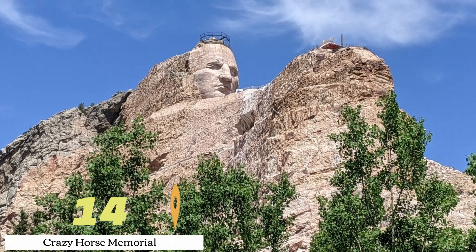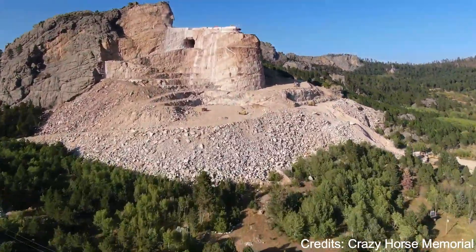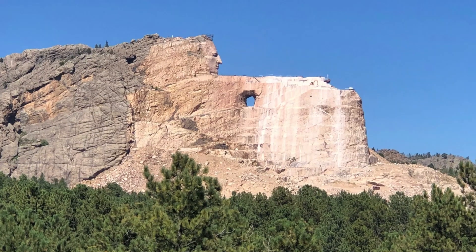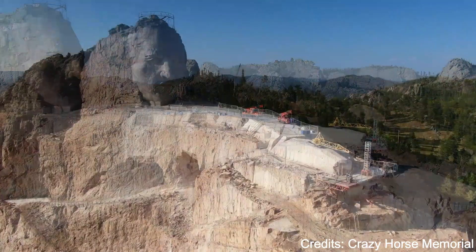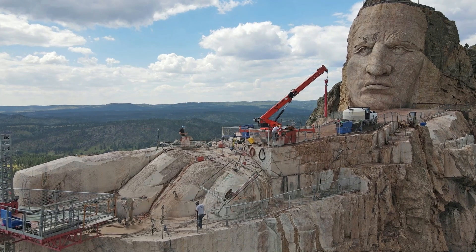At number fourteen, we have Crazy Horse Memorial. This massive mountain carving in progress is dedicated to the Oglala Lakota warrior Crazy Horse. The completed sculpture will depict Crazy Horse riding a horse and pointing into the distance. The site also includes the Indian Museum of North America and the Native American Educational and Cultural Center.